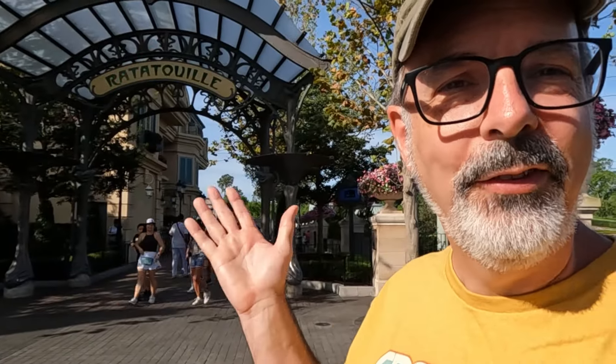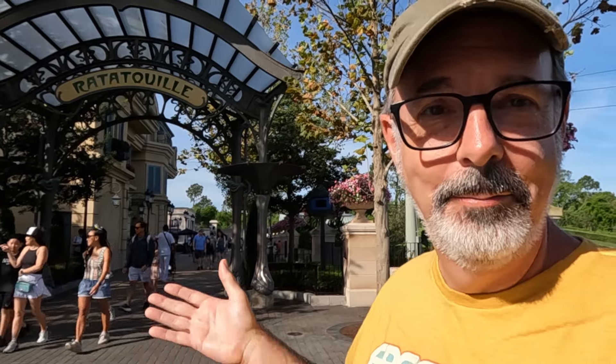We're gonna start our look around in the newest section of France. It's a whole area — the ride's back here, the crepery place is back here. We'll take a look around. This has only been here for a couple of years, but let's start there.